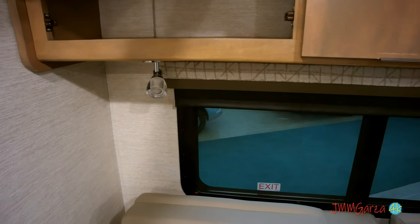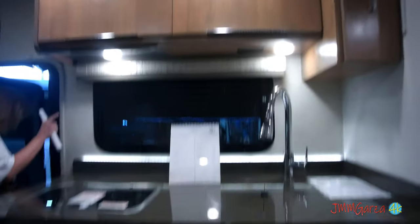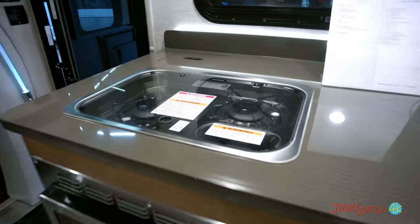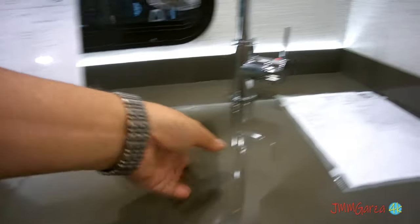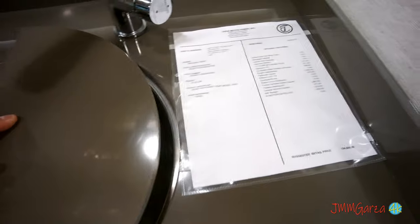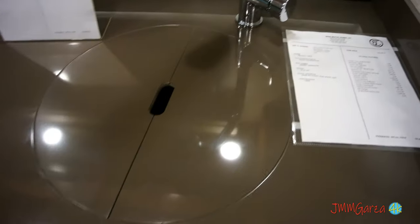Beautifully designed interiors. You get solid wood door fronts and the hardware for the doors is of better quality, so things won't be rattling as you go down the road. Nice cabinetry up there and down there — plenty of room for your stuff. There's a convection microwave conveniently located there, and of course a two-burner propane stove top so you can cook right there. They also have a good-size stainless steel sink — and this is a better stainless steel sink.